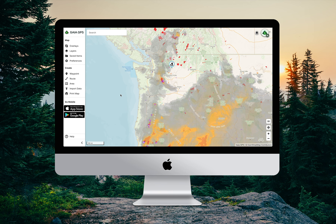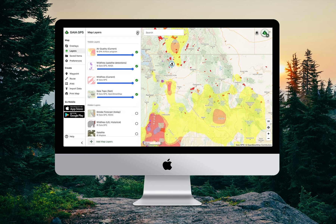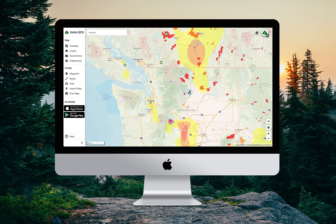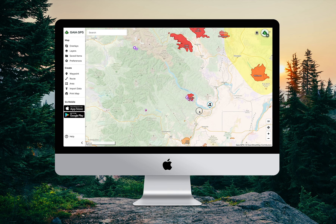But smoke doesn't tell us the whole story. There's other particulate matter that isn't covered in the smoke forecast. So to check how that's impacting the air quality, we're going to get rid of the smoke forecast layer and add the current air quality layer. And it looks like air quality looks quite good in Chelan. So from an air quality and smoke perspective, it looks like we're good to go.